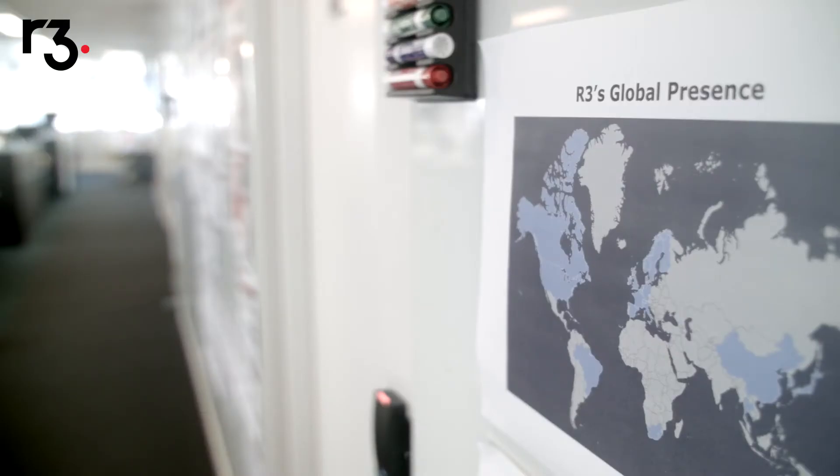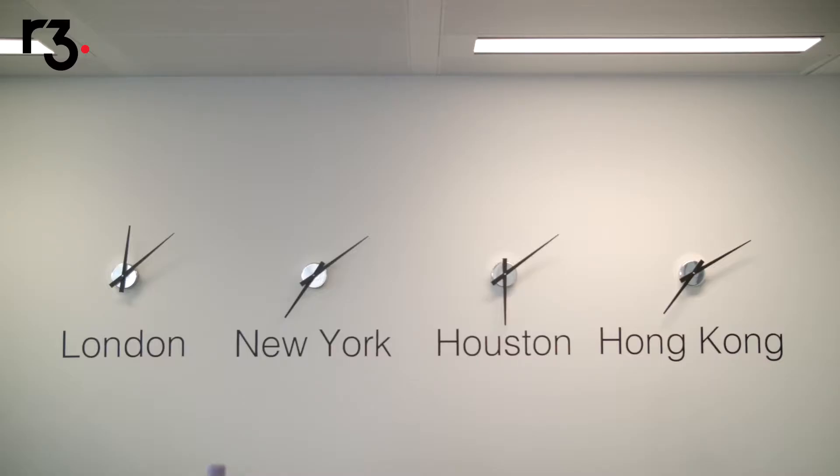Corda was open sourced in November 2016 and since then several things have happened. Our development team has continued to work very hard to add new features and to mature the platform, and we're getting very close to our 1.0 release.